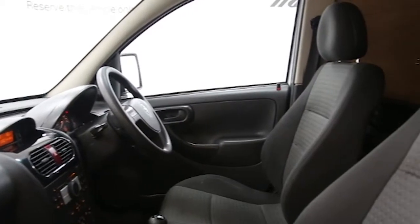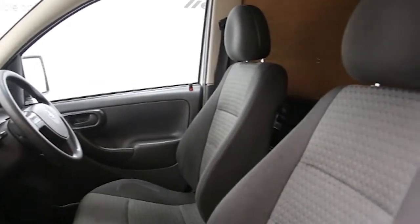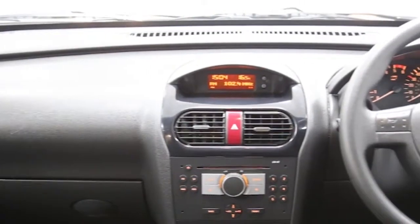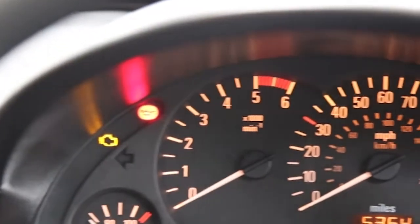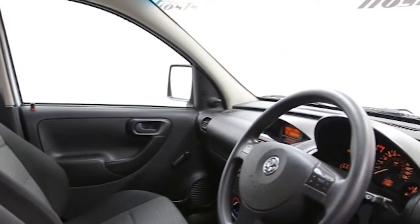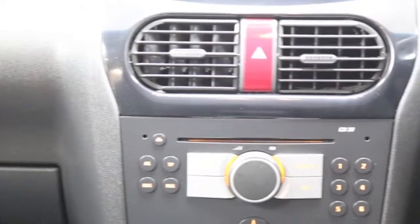This Vauxhall Combo has been through our full and extensive service and preparation process to ensure it's in perfect condition. Reserve this van online today for 48 hours for an obligation fully refundable £100.